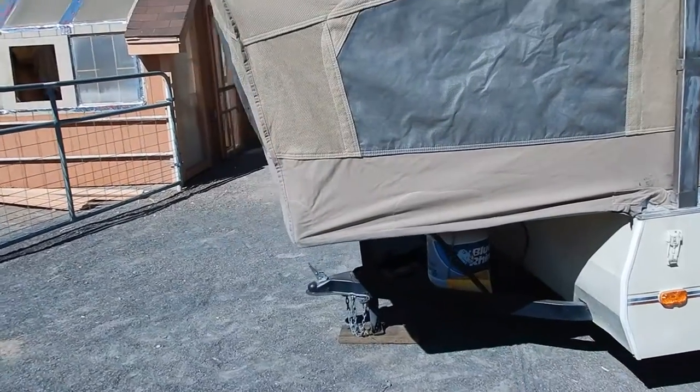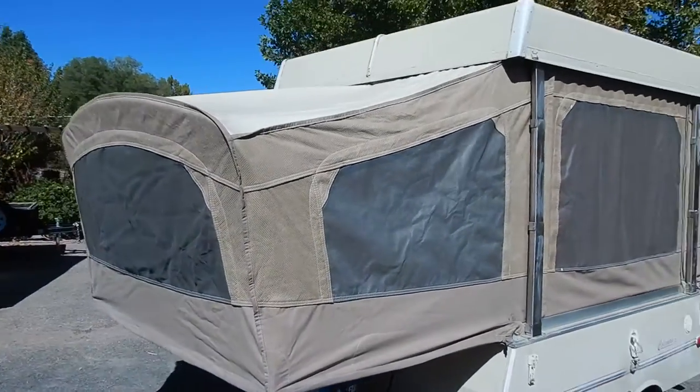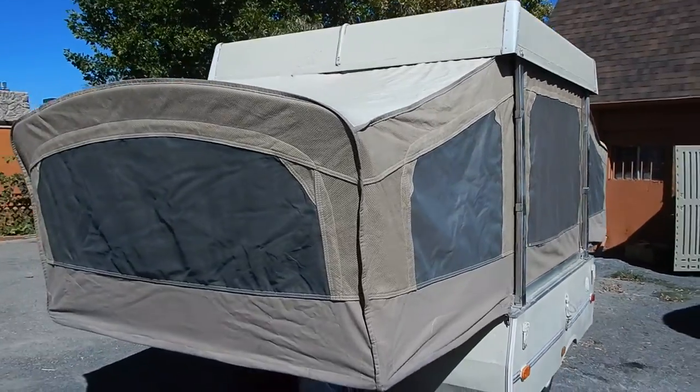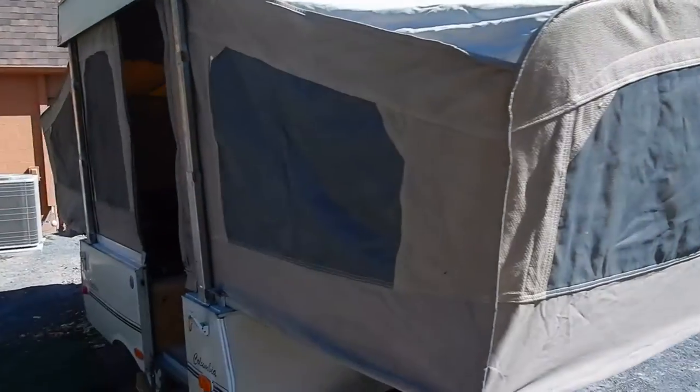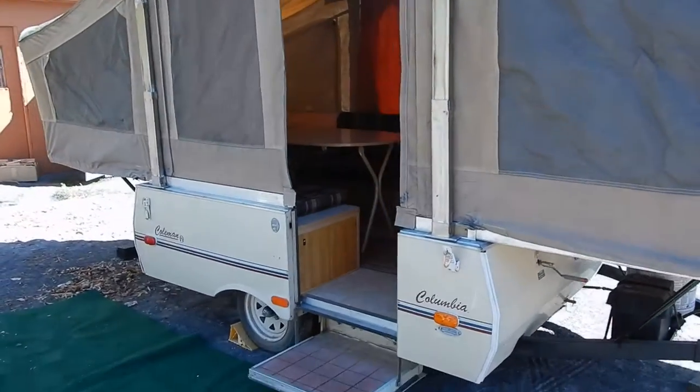It's got the propane tank, battery, electrical — works on it, gas, no leaks. Honestly, it's in really good condition for the age. I mean, it's a beauty.